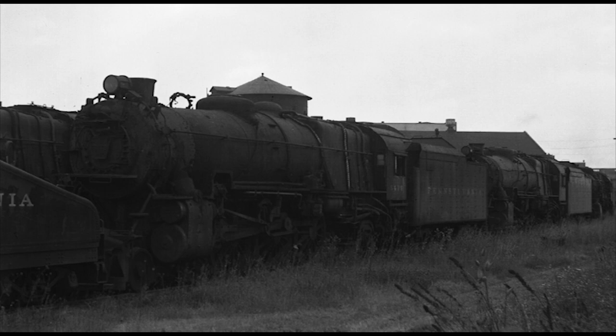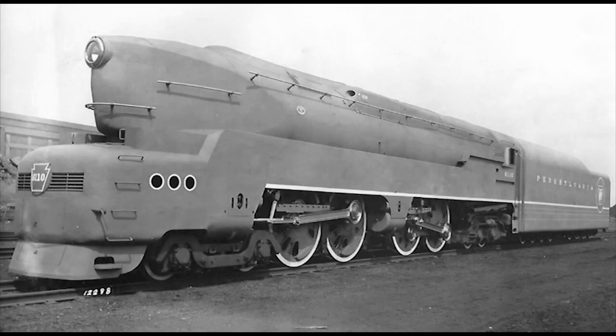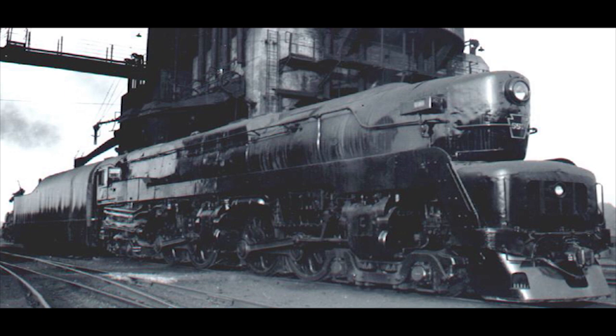Number 6: The Pennsylvania Railroad T1 Duplexes. The T1 Duplex 4-4-4-4s were the final steam locomotives to be built for the Pennsylvania Railroad. They were the brainchild of famed industrial designer Raymond Loewy, with a total of 52 built between 1942 and 1946. The two first prototype engines, numbered 6110 and 6111, were built by Baldwin Locomotive Works in 1942, and the remaining 50, numbered 5500 to 5549, were built between 1945 and 1946, with the first 25 built by the Pennsylvania's main shops in Altoona and the remaining half by Baldwin.